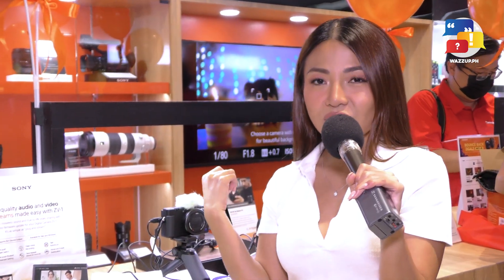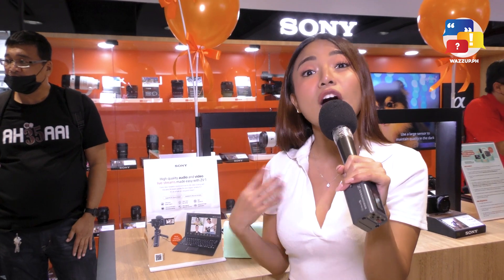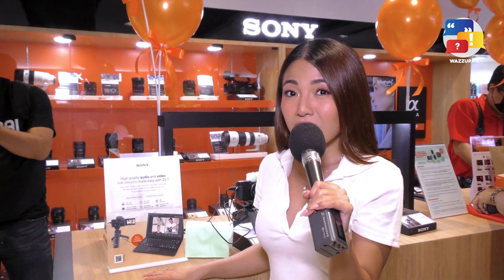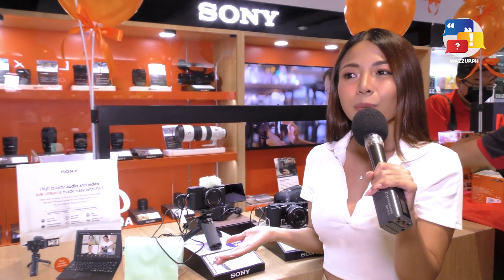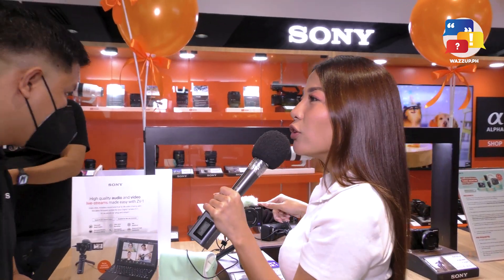So ngayon, I have to charge it before I use it again. I am here at the Sony shop para maghanap ako ng bagong Sony camera kasi I want to upgrade. And I am here with a Sony representative to tell me kung ano yung magandang camera na pwede kong kunin na ipanga-upgrade ko for my ZV-1. I think it's time to upgrade na kasi one year ko na rin ginagamit yung ZV-1 ko. Mag-a-upgrade na ako. Kuya, ano ba yung camera na pwede kong ipalit or i-upgrade kung ZV-1 yung gamit ko?